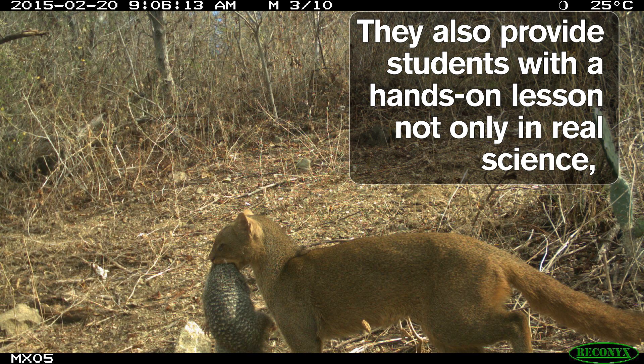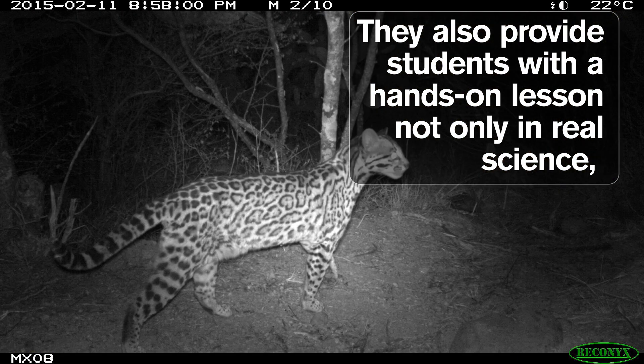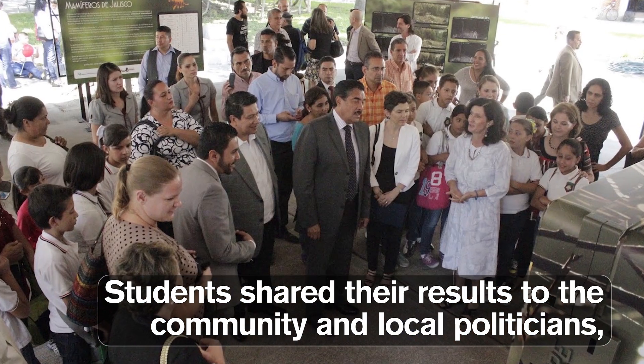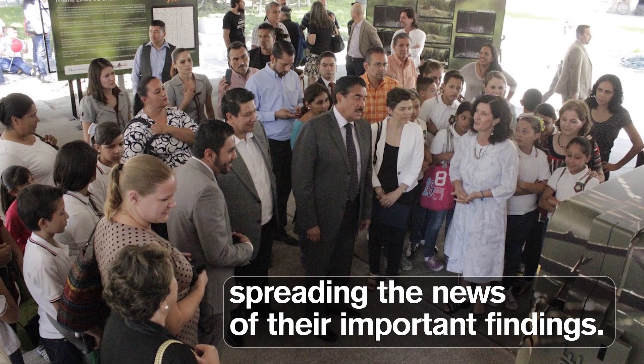They also provide students with a hands-on lesson not only in real science, but in communication. Students shared their results to the community and local politicians, spreading the news of their important findings.